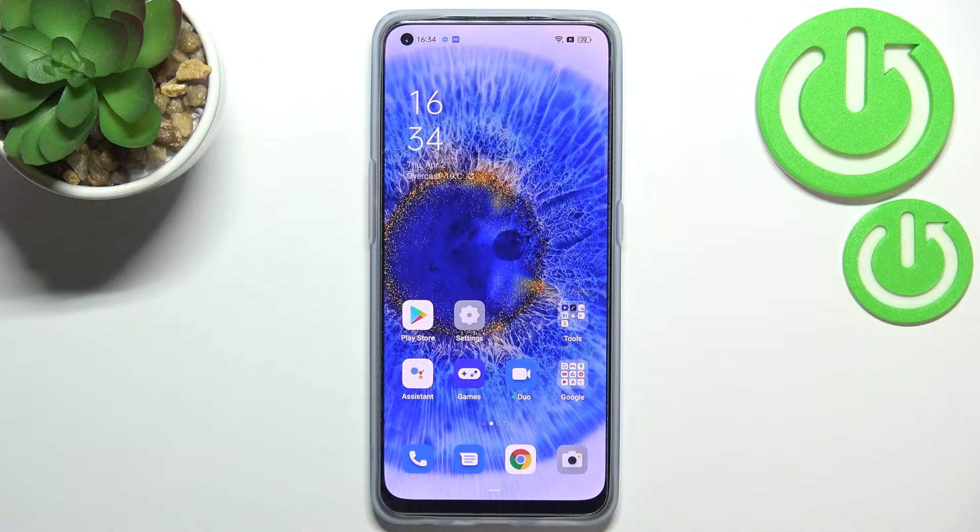Hi everyone. In front of me I've got the Oppo Reno 7, and let me share with you how to update apps on this device.